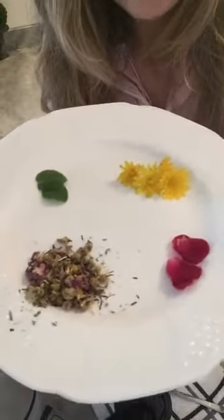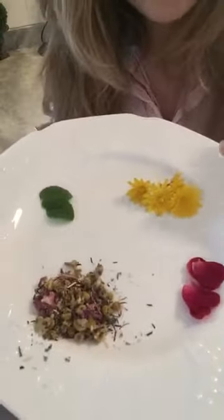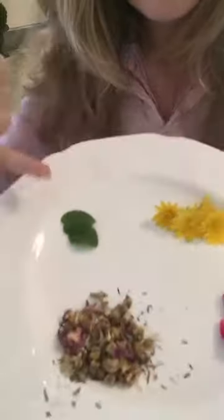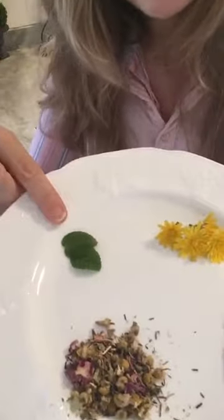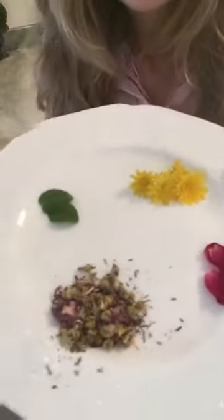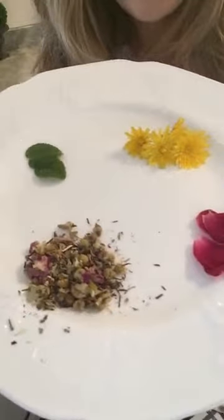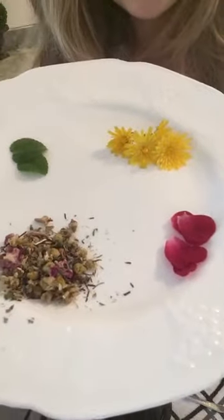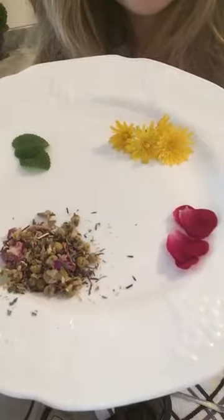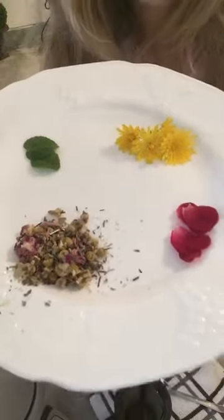A couple of these are going to help with other things besides stress and anxiety. The chamomile and the dandelion will help aid in digestion, and the mint will help aid in digestion and also help reduce any kind of stomach irritants. So if you notice your dog eating grass, mint is a fantastic one to give to your dog. These are the four natural herbal supplement remedies that I give to my dogs to help reduce anxiety or stress.